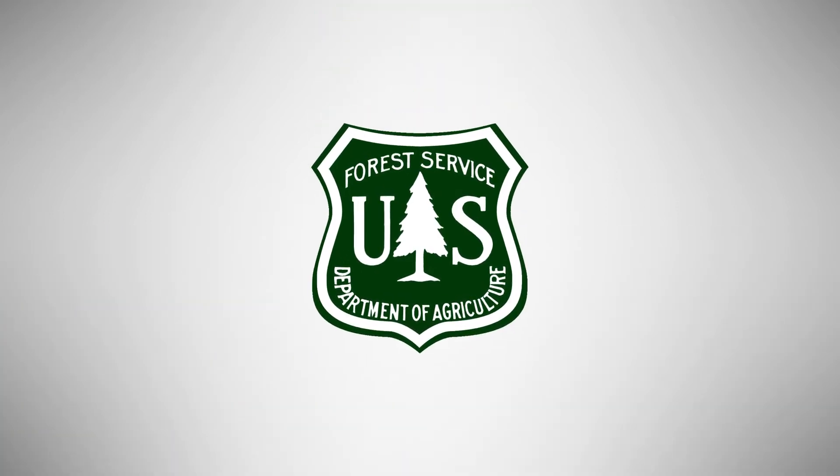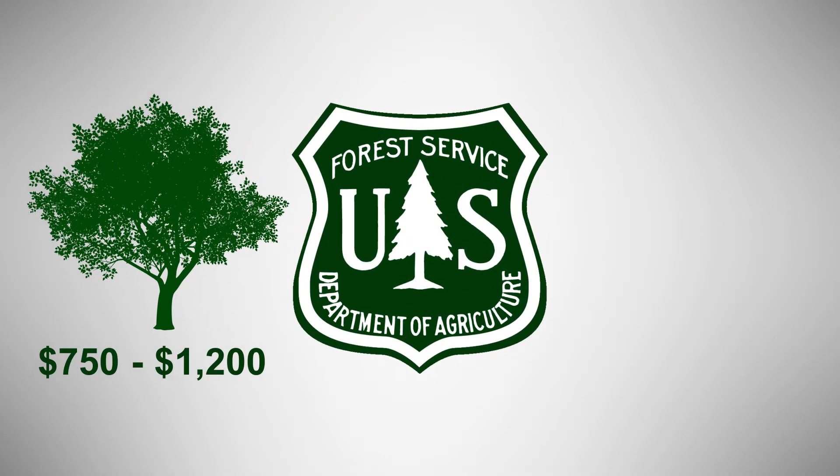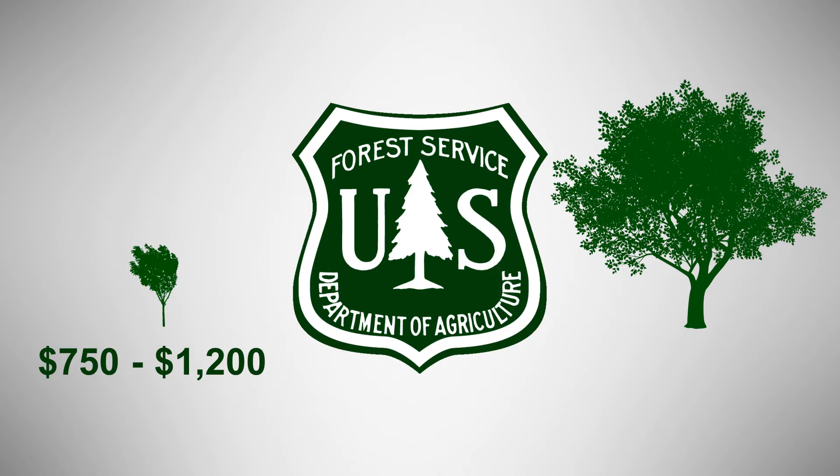The U.S. Forest Service estimates it will cost an average of $750 to $1,200 to remove a mature tree and replant a small tree in its place. Alternatively, saving a mature 15-inch ash tree can cost as little as $50 per year.